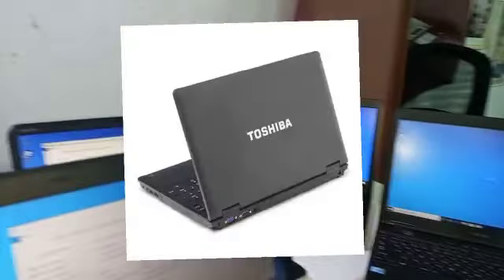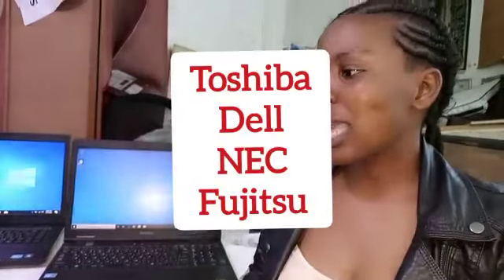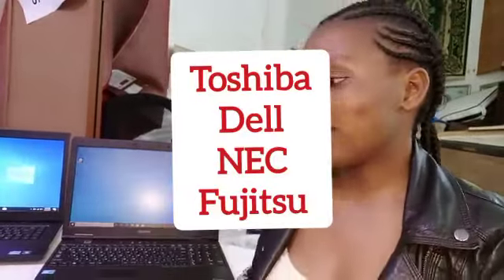The ones I'm displaying here right now are various brands of laptop. We have Toshiba, we have Fujitsu, we have Dell, we have Acer, and all are in perfect working condition. They have various good properties.